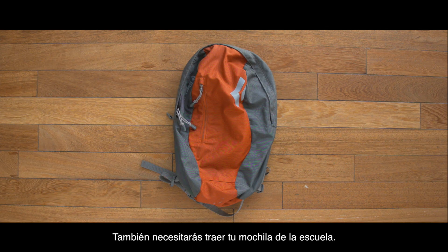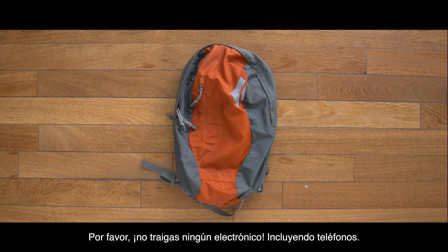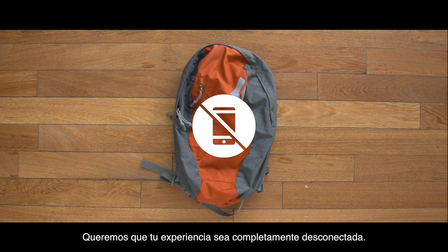You will also need to bring your school backpack. See the day pack video for what to use while you're hiking and learning. Please leave your electronics and phones at home — we want your experience to be completely unplugged.